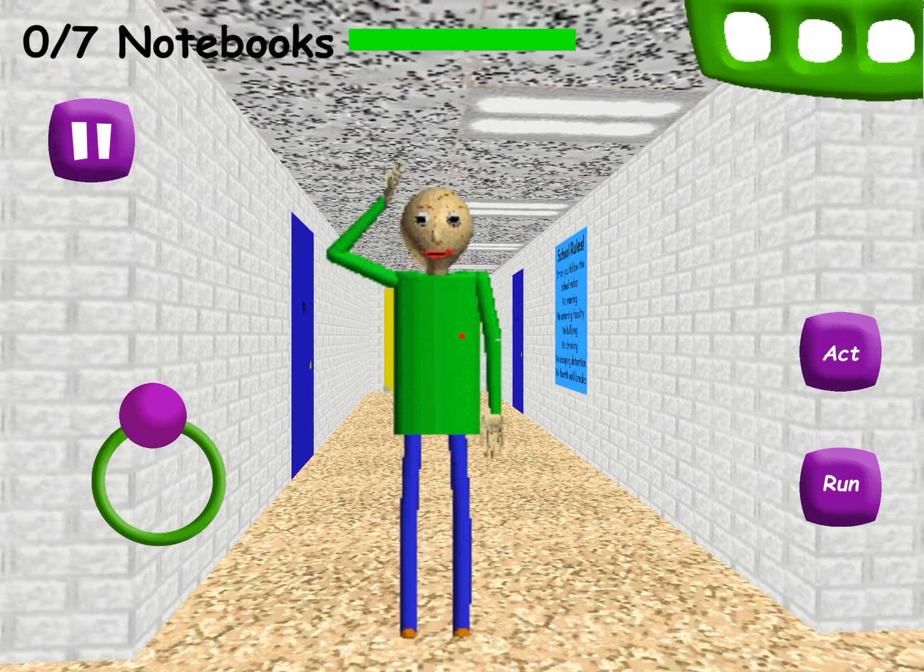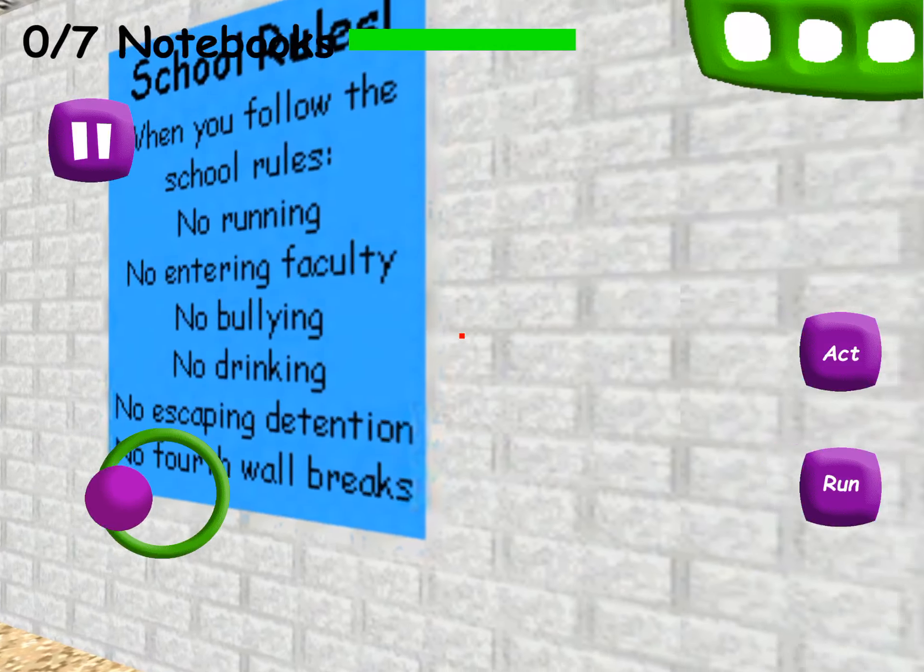Welcome to Molly's Basics in Education and... hi! Welcome to my schoolhouse!